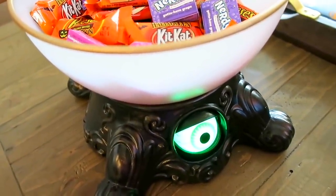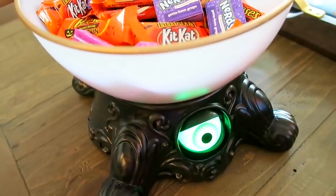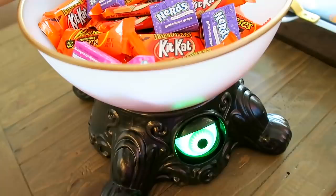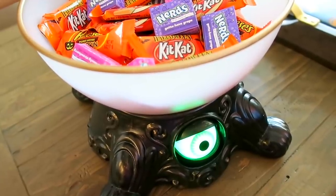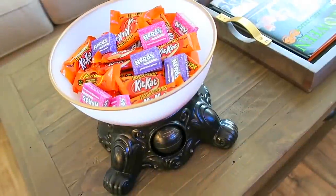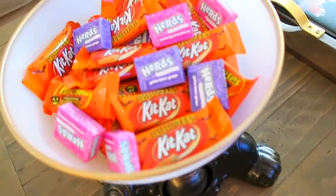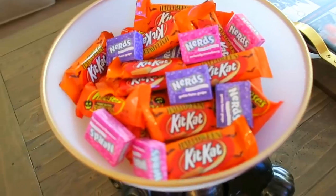The candy dish says 'Oh, it's you! I've been waiting... come for the candy, eh?' I don't know why, but I'm always obsessed with all the little eyeball decorations that Target has, and right now I just have it filled up with a bunch of yummy candy.